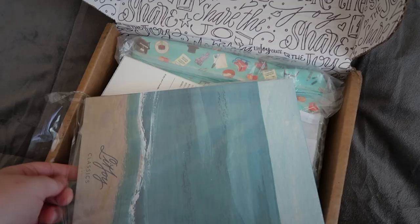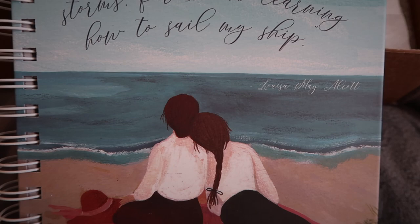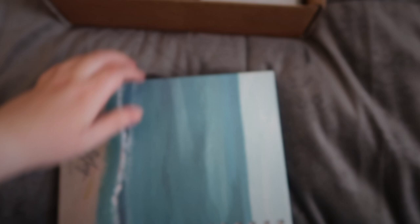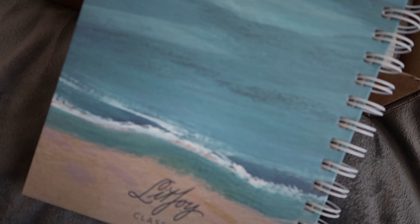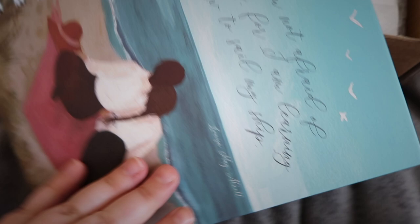I didn't really need another notebook, but I just couldn't resist. It has the same illustration as the little card, except this one has a quote in the sky: 'I am not afraid of storms, for I am learning how to sail my ship.' I love that quote so much. It's got spirals on it, and in the back is a continuation of the illustration. Look how pretty that ocean looks.